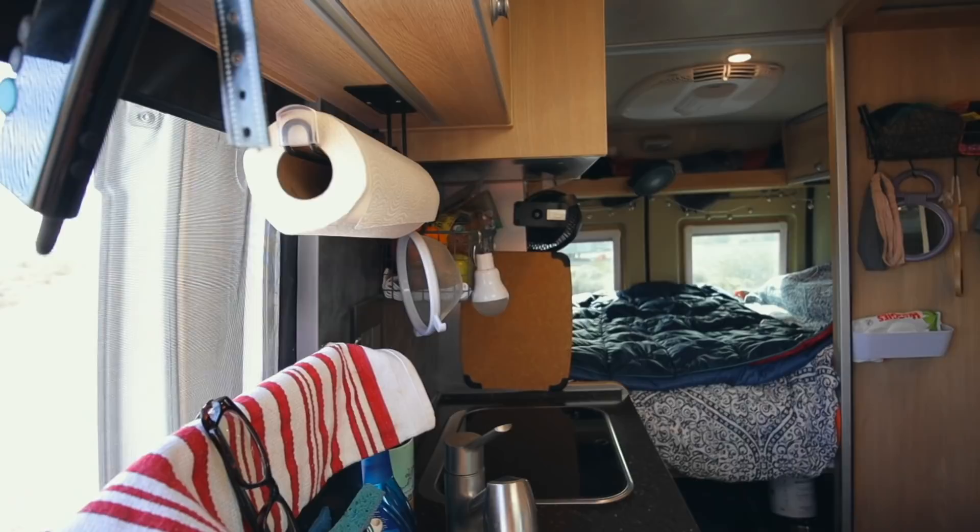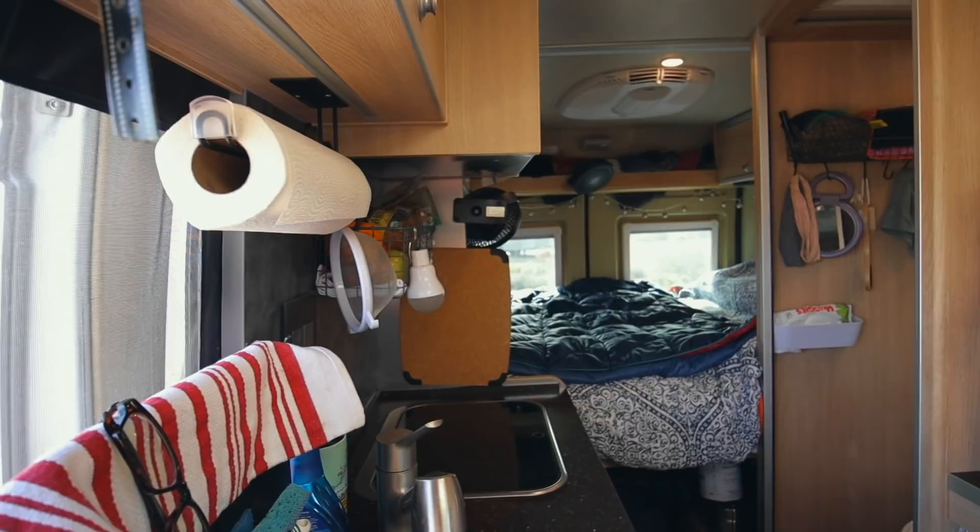Some of this may look a little cluttered to you. I live in a van — things are going to be cluttered. I try not to let it be, but I also run a business out of this van, so I have both personal and business stuff in here. You may not have all of these things, so just keep that in mind. Let me give you a quick shot of what the whole van looks like before we get started.